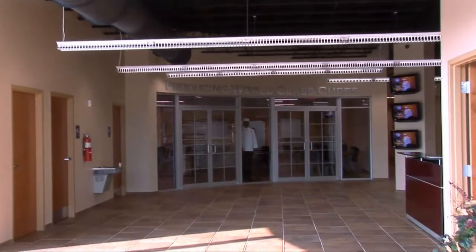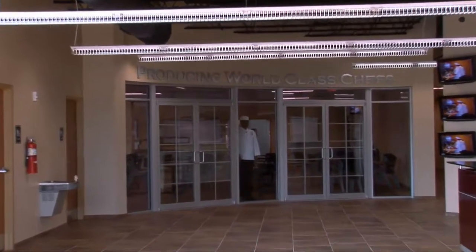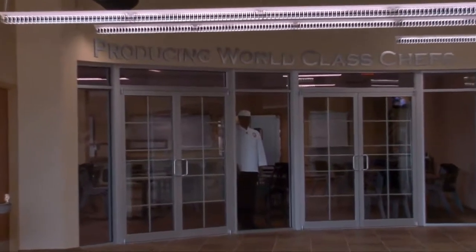From there, you will also have interviews with some of our chef instructors and someone from admissions, and then you'll have your financial aid meeting.